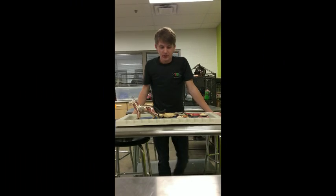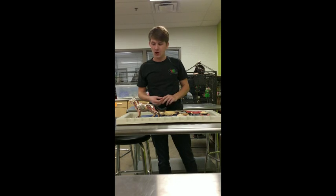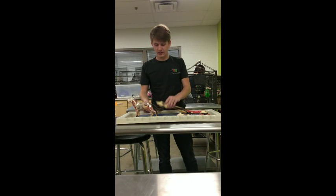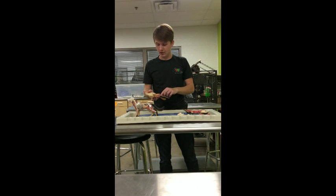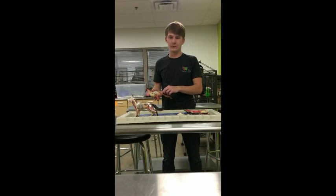In vet science, we learn about the muscular system, the bones, the organs, and the digestive system of different animals. Our teacher has models to represent the dog's organs, and we can take it apart and put it back together to better understand where the placements are in the body.